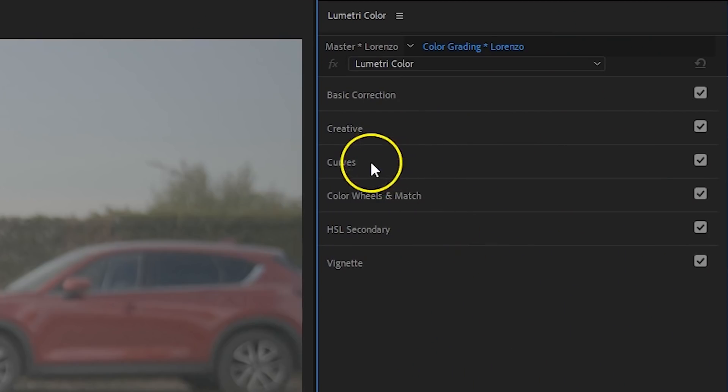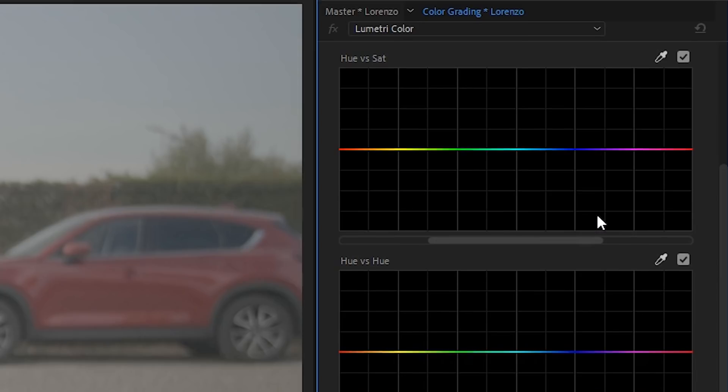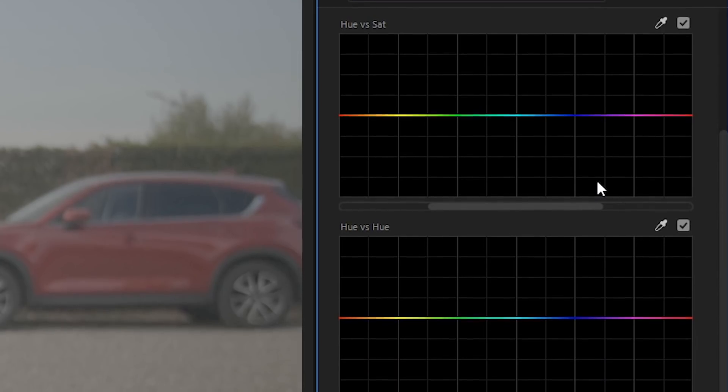We've been working in the beta version for several months now, and it did crash here and there. Of course, that was a beta version, so let's give the official update some time before we judge. One of the biggest new features in Premiere Pro can be found within the Lumetri panel, under the Curves tab. You'll notice that the big color wheel is now gone, and we've got a bunch of new lines on which we can draw curves. Here are 5 ways you can use these curves in the real world.